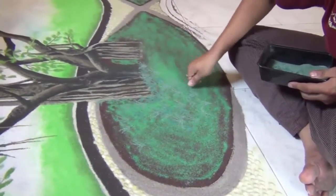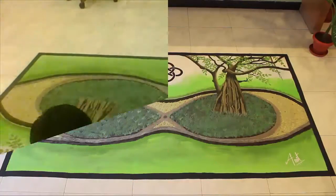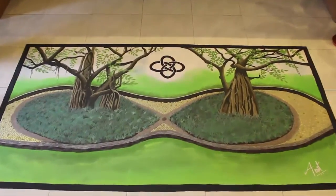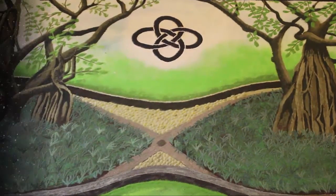To complete this rangoli art it took me around 17 to 18 hours. Here, each tree represents a single star, and the two stars are orbiting around each other through a common center.